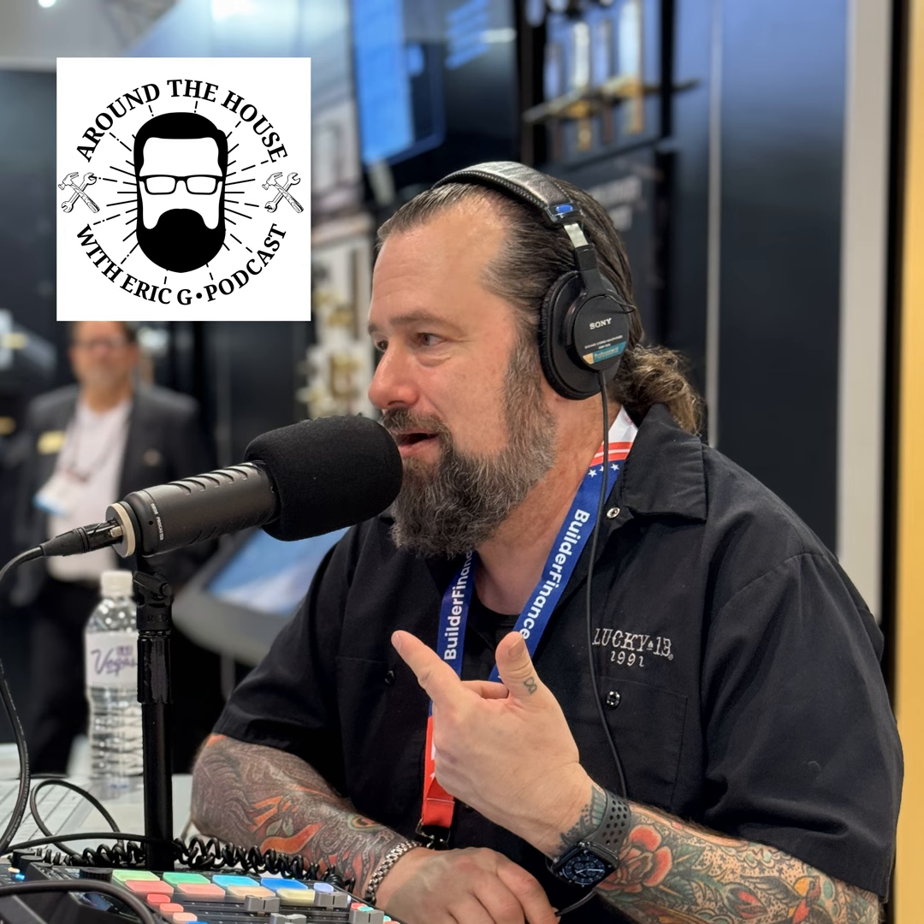Hey guys, it's Eric G from Around the House Show. Monument Grills was founded by three good friends in Atlanta, Georgia who wanted high-quality, durable grills inspired by iconic monuments. The grills are created for the person who loves to cook, built to last, and enhance your outdoor cooking experience. They're the best quality grills for under $900. Check out the American gas grill experts at monumentgrills.com — I bet you'll love to cook on one like I do.